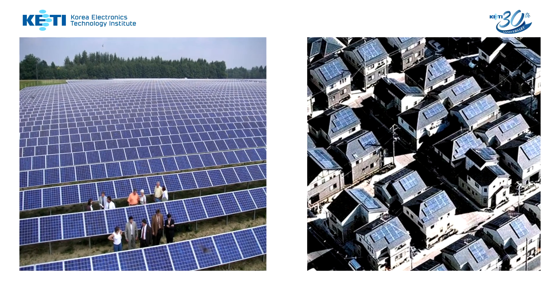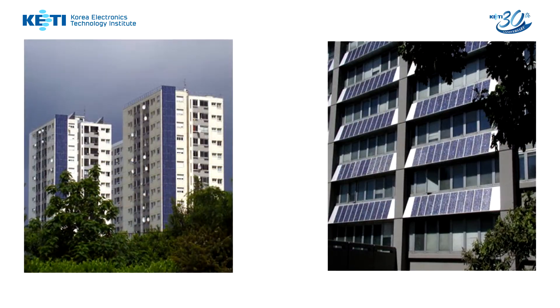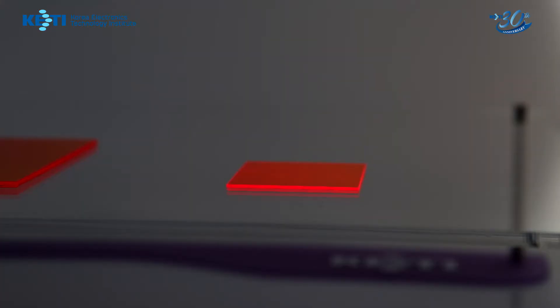Conventional photovoltaic cells require a solar field because high power energy needs large area photovoltaic cells. However, this solar field type energy farm brings many issues like shadowing effect and long-range transmission loss.